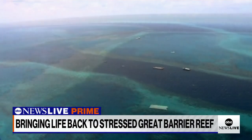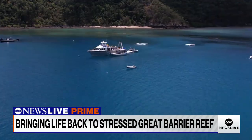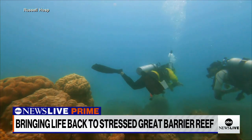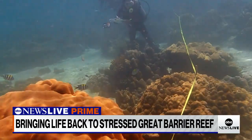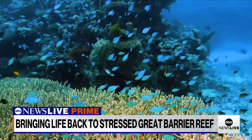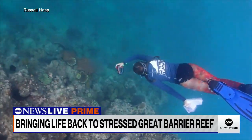The Great Barrier Reef stretches over 133,000 square miles, is visible from space, and helps fuel area fisheries and tourism. Its importance is not in dispute, but for some in Australia, climate change is — despite the eroding state of the nation's prized ecosystem.